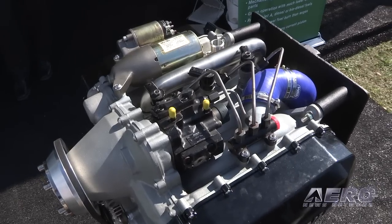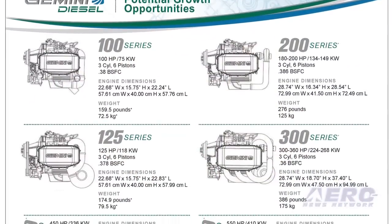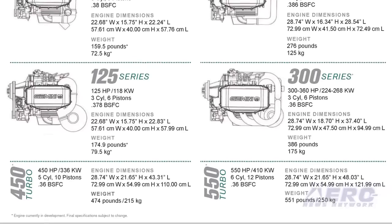As I understand it, you're heading for certification shortly thereafter. How will the progression of the introduction of this engine go? We'll start with the 100 and the 125 since they're fairly developed, and then beyond that it just depends on what the air framers of today would like to develop next. We've had quite a lot of interest in the 300 horsepower range and if that continues and air framers are willing to make some commitments, that's probably our next point of departure.